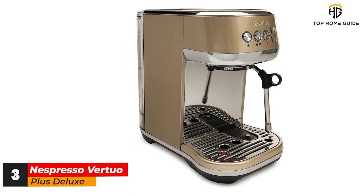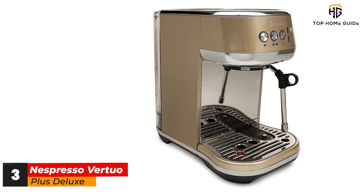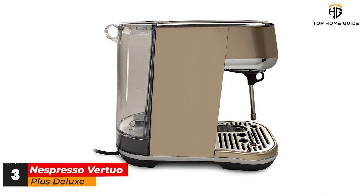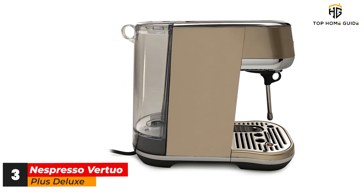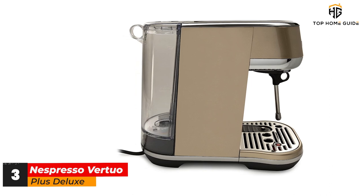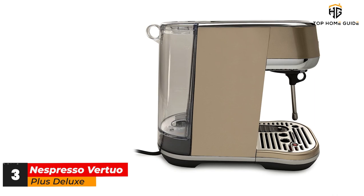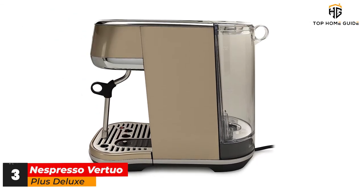Espresso is this machine's strong point — cups come out with a picture-perfect topping of crema, the frothy head that's the hallmark of a true espresso. We can thank the Virtuo Plus's centrifusion technology for that, with multiple holes punched into the pod and a rapid spinning process that produces a creamier quality coffee. Pods are also fully sustainable as well, which is why this is the best single-serve coffee and espresso maker.